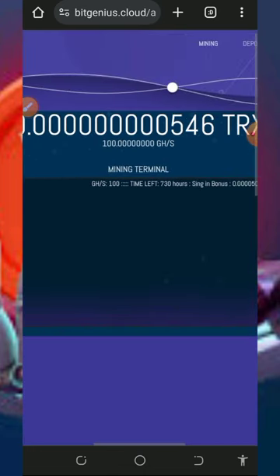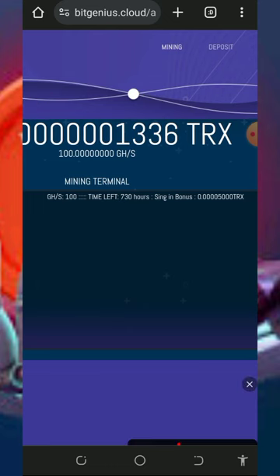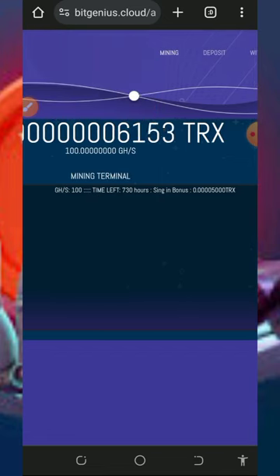Once you tap that button, it will automatically take you to your account and you'll see your TRON has started mining on screen. You can see the free 100 gigahash mining power given to you, which is used for 730 hours. Wait to accumulate enough balance before placing a withdrawal. Note that the free mining is usually slow, so you may need to purchase additional mining speed to mine faster.